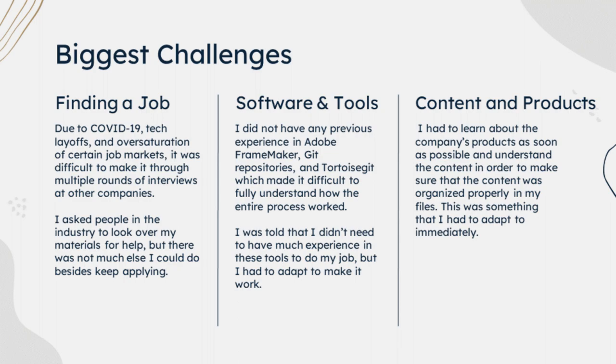My biggest challenges were finding a job. Due to COVID-19, tech layoffs, and oversaturation of certain job markets, it was very difficult to make it through multiple rounds of interviews at other companies. I asked people in the industry and some alumni to look over my materials, but there just wasn't much I could do besides keep applying. Regarding software and tools, I didn't have any previous experience in Adobe FrameMaker or Git repositories and Tortoise Git, which made the entire process difficult to understand. During the interview I was told I didn't need much experience in these tools, but I had to adapt quickly. I also had to learn about the company's products and software as soon as possible and understand it all to make sure all of my content was properly organized — that was something I also had to adapt to immediately.